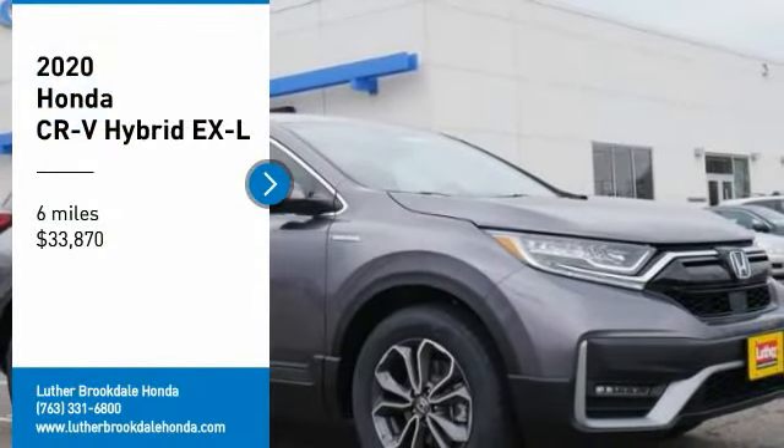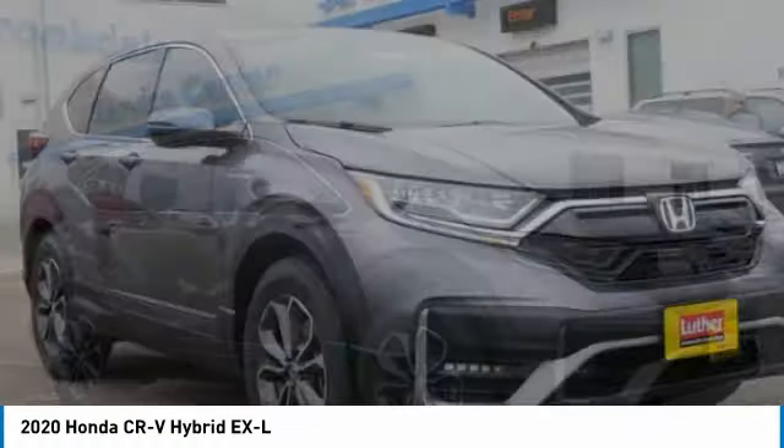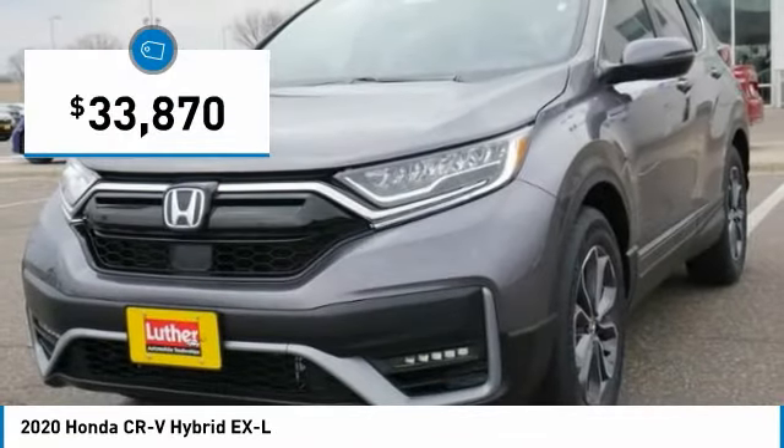Don't miss this great vehicle. It's equipped with great features. You want to take this vehicle home. Make a great choice today. Visit the dealership today and see this vehicle first hand — it is priced below $35,000.